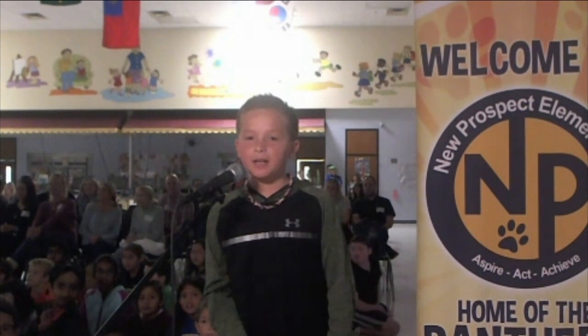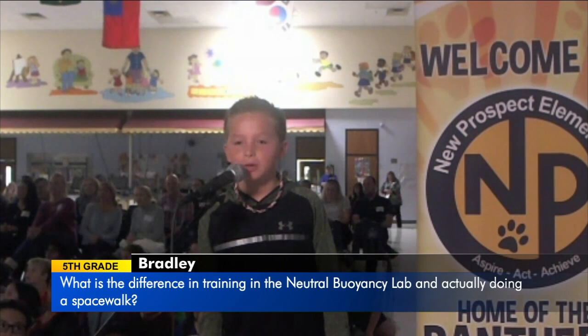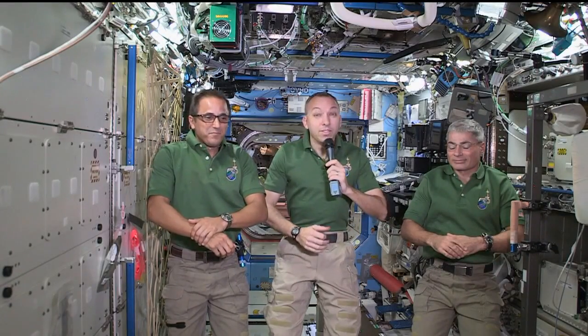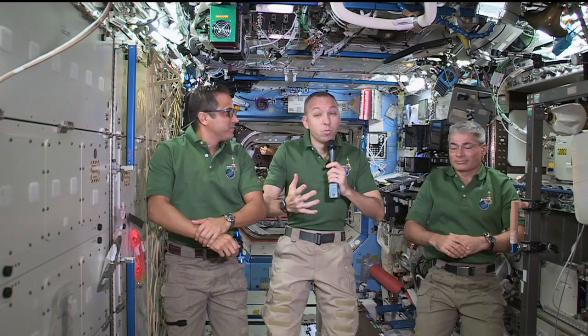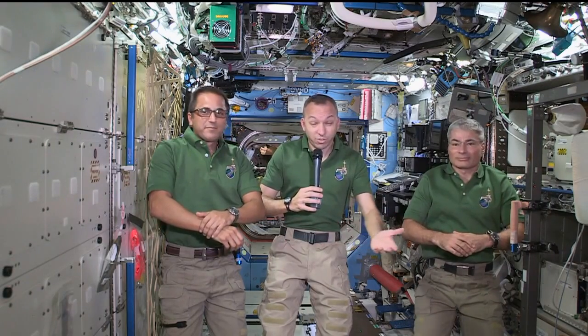My name is Brady and I'm in the fifth grade. What is the difference in training in the neutral buoyancy lab and actually doing the spacewalk? Inside the suit, it feels a lot the same. The number one thing is the view. When we're in the neutral buoyancy lab, we've got concrete and the edges of the pool around us, maybe 20, 30, 40 feet away. Out here, we've got the Earth 250 miles away underneath us — so that's a big change.